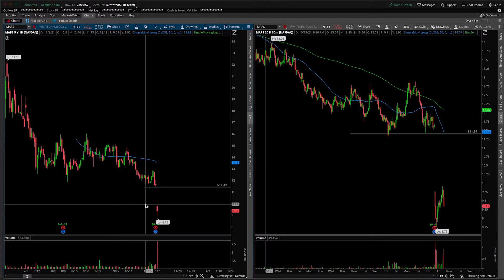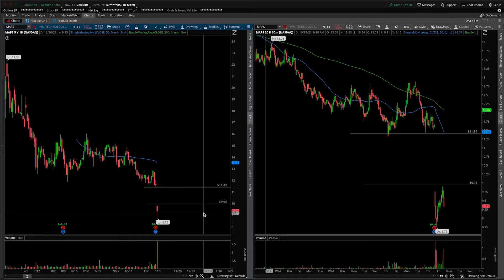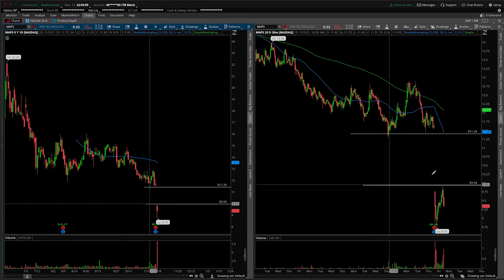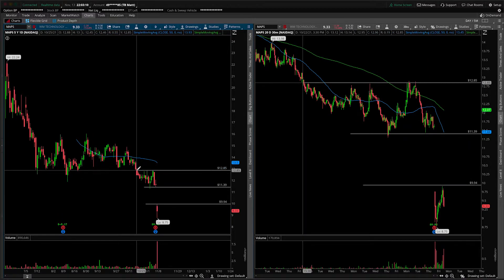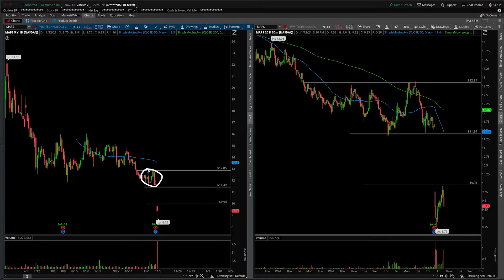We want to know where this gap is. The gap is going to close at Thursday's low of $11.39, and it's going to start filling if we can take out $9.94 to the upside. In terms of upside levels after that, $12.85 is the top end of this range right in there.